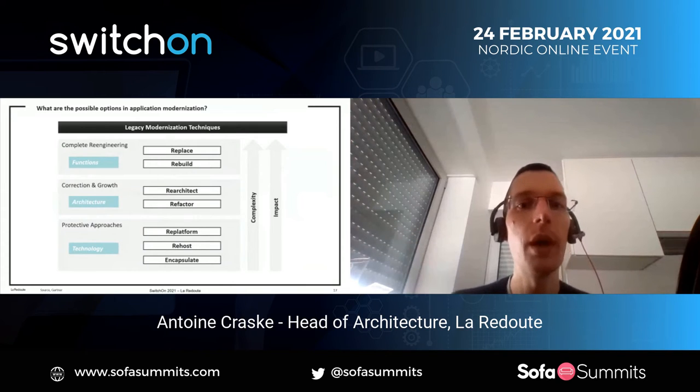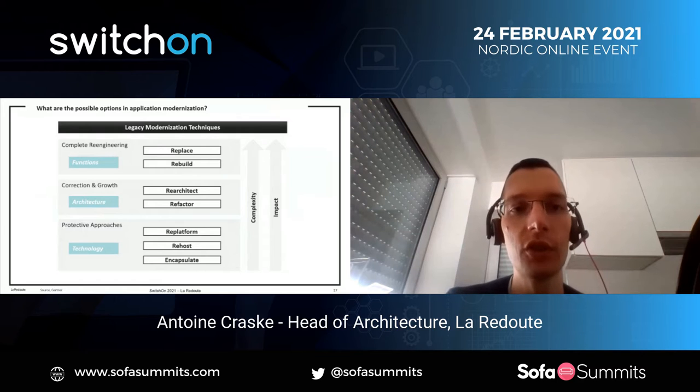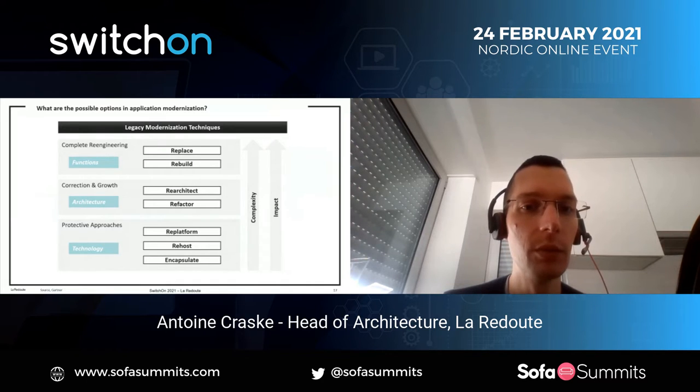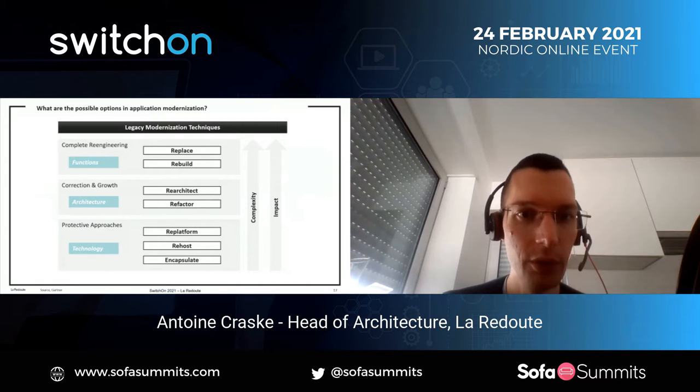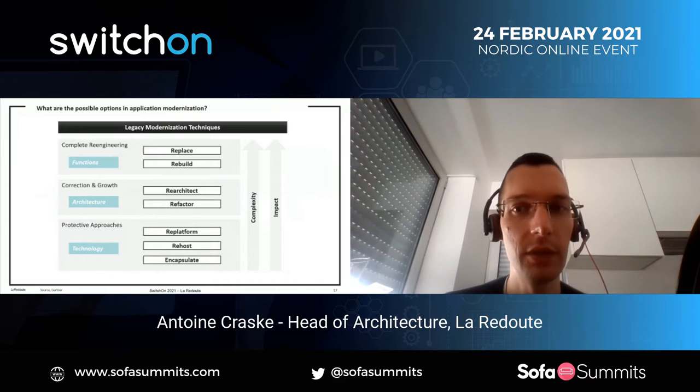A quick map I use in terms of application modernization techniques: from bottom to top there is increased complexity, impact, and value we can provide to the business — three major categories: technology, architecture, and functions. The more we go on top, the more we accumulate the modernization we can do. The specific choices go from encapsulating the existing application all the way to the complete replacement of the application.